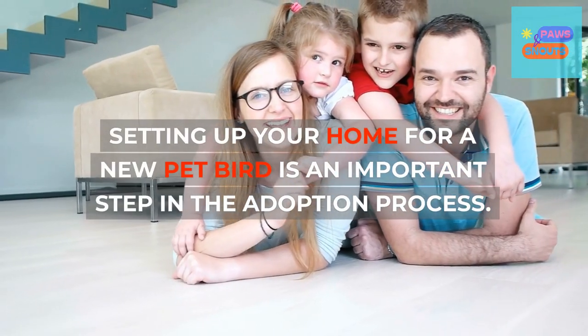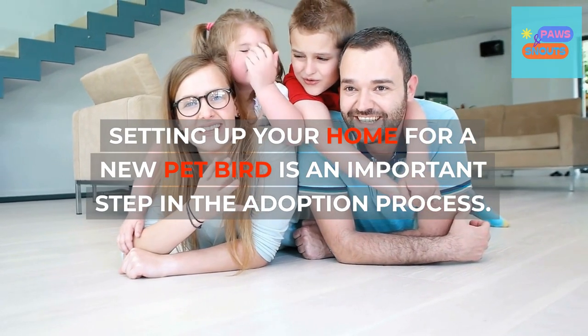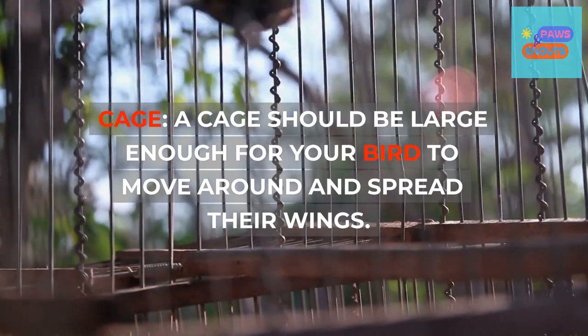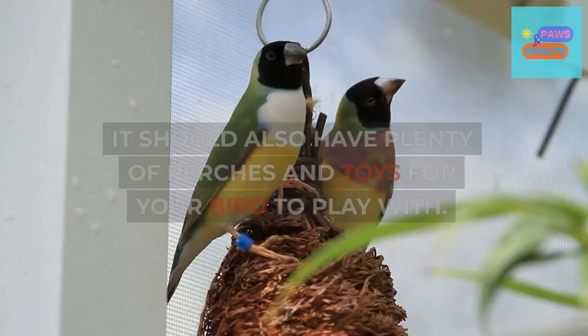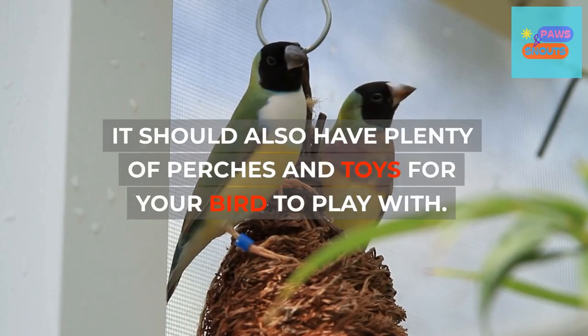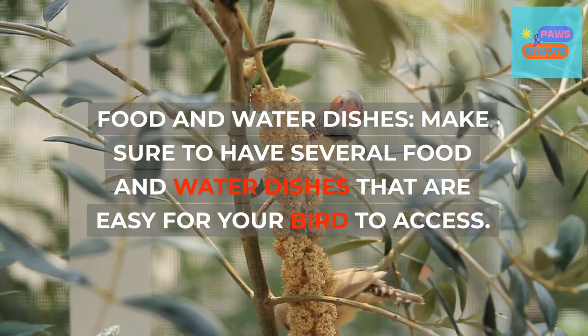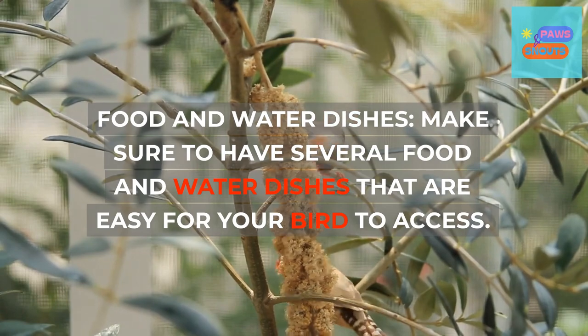Setting up your home for a new pet bird is an important step in the adoption process. A cage should be large enough for your bird to move around and spread their wings, and should have plenty of perches and toys to play with. Make sure to have several food and water dishes that are easy for your bird to access.